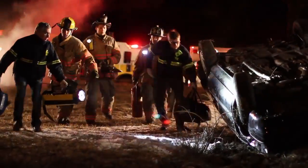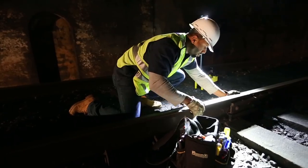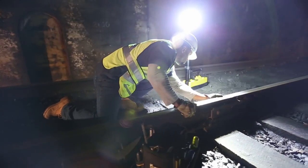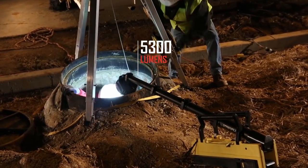Portability, deployability, performance — anywhere daylight is needed. The Streamlight SceneLight now provides even greater power, with 5300 lumens for greater coverage. It's reliable performance in a portable cordless rechargeable package.